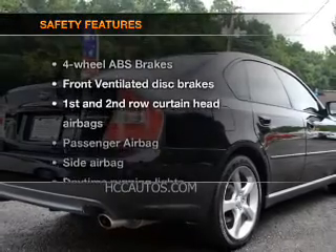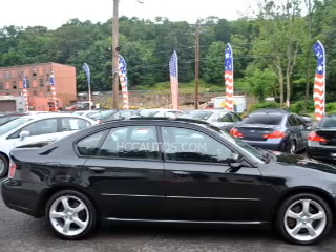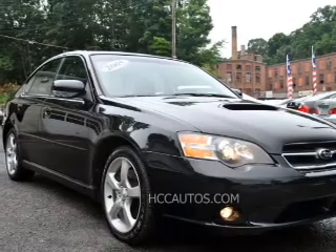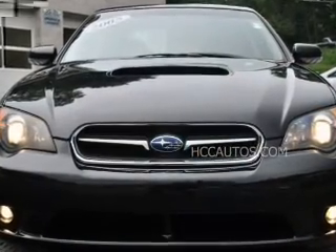If safety is a high priority, rest assured knowing that these top safety components are included: front ventilated disc brakes, curtain head airbags, passenger airbag, side airbag, daytime running lights, and independent suspension. Our website offers more information on all of our vehicles.